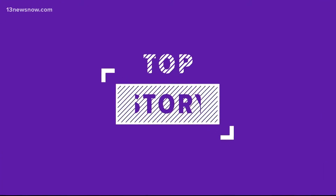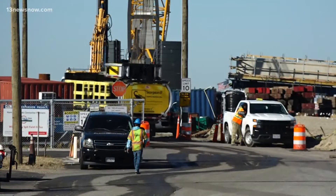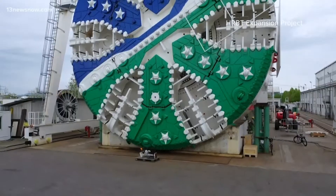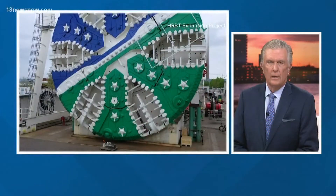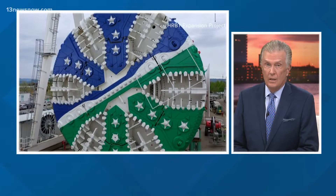We begin at 5:30 with a major step forward in the HRVT expansion. The largest highway construction project ever in Virginia is supposed to take years and billions of dollars to complete. Alex Littlehales tells us about the new piece of equipment drivers can expect to see very soon.